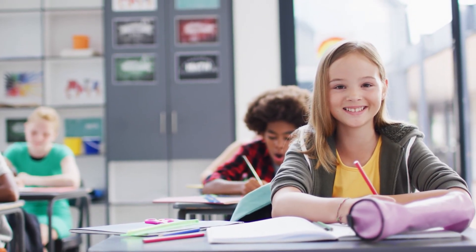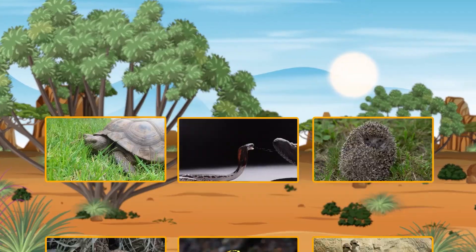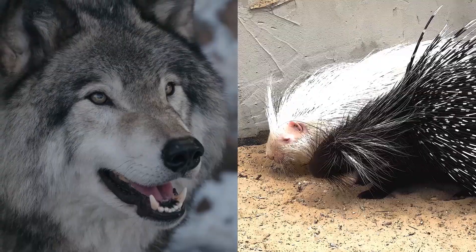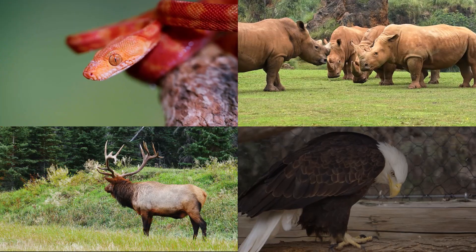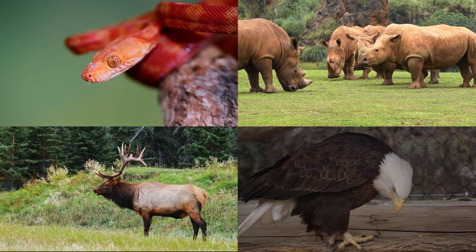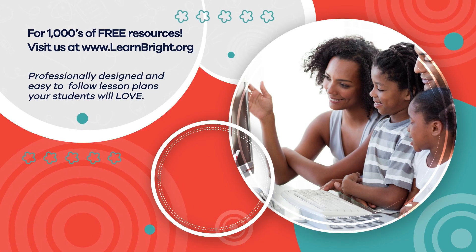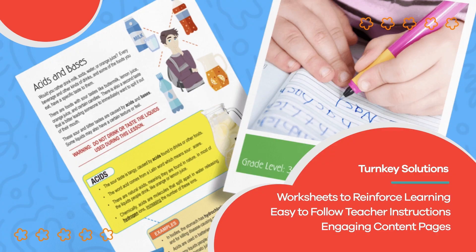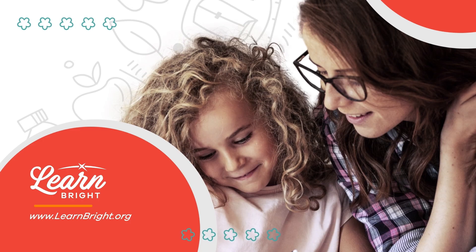Thanks for learning with us. In case you missed it, we have another video about defense mechanisms called Amazing Animal Defenses that talks even more about this interesting topic. If you had to pick, which physical defense mechanism would you choose? Hope you had fun learning with us. Visit us at learnbright.org for thousands of free resources and turnkey solutions for teachers and homeschoolers.